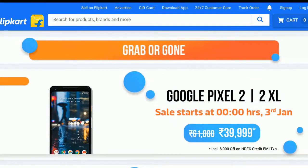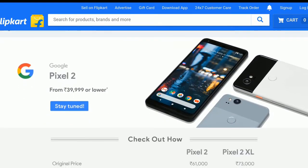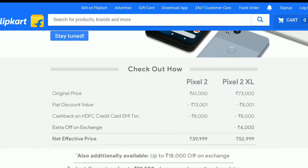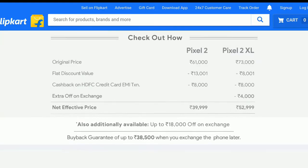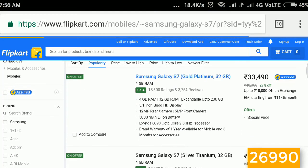Next up, we have some flagship devices — the Google Pixel 2 XL and Pixel 2. The only difference between the two is the screen ratio: the 2 XL has an 18:9 display, but the Pixel 2 doesn't have an 18:9 display. The Pixel 2 is priced at ₹39,999.